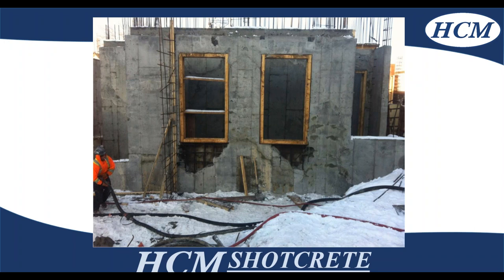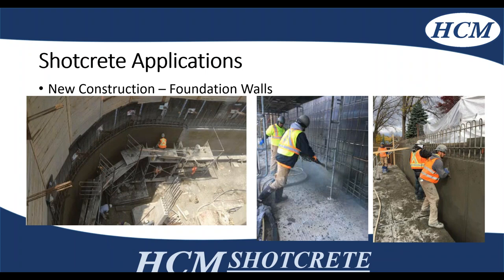I don't like showing this photo, but this is a site that we were on — everyone's seen this with formwork where voiding happens. This is what I'm talking about regarding visual inspection. You can see when you're placing to make sure you don't have any voids in the actual wall while you're placing the shotcrete.